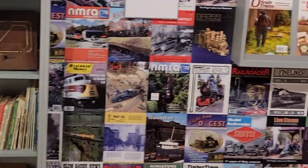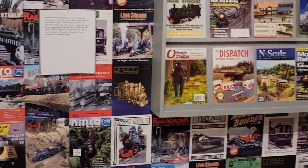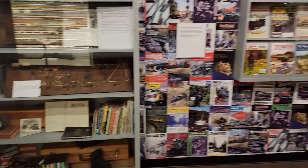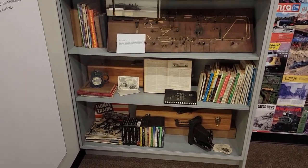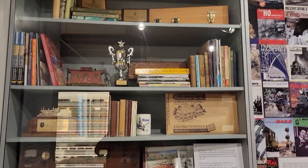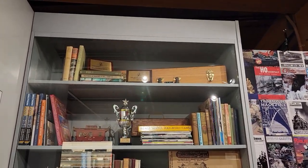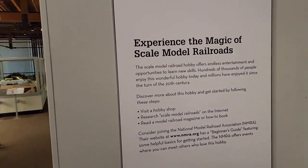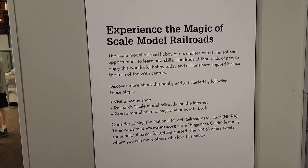In case you're wondering why I'm swooping around a little bit, I'm trying to avoid videoing people who don't want to be videoed — they see you coming with a camera and stick their hand out. This would be a typical model railroader's house display, with all this stuff: books and various pieces of equipment.